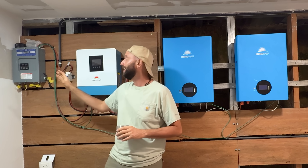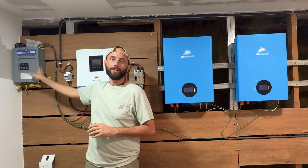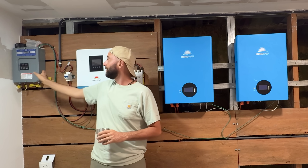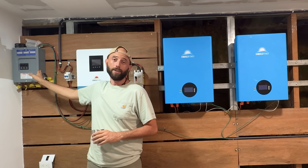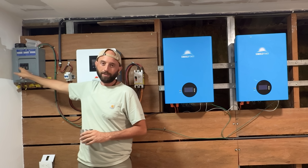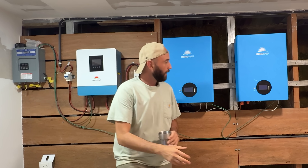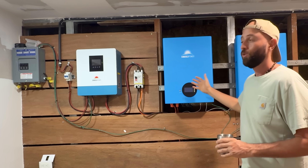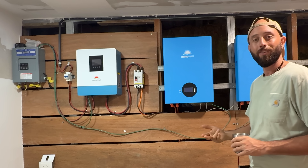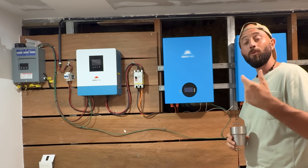Last but not least for our costs is the house circuit breaker area. From the battery it goes to the inverter, and from there this is the house circuit breaker panel. We spent around $170 for the whole setup, which includes the box and all the circuit breakers. Everything was ordered online and shipped over, with the exception of the solar panels.